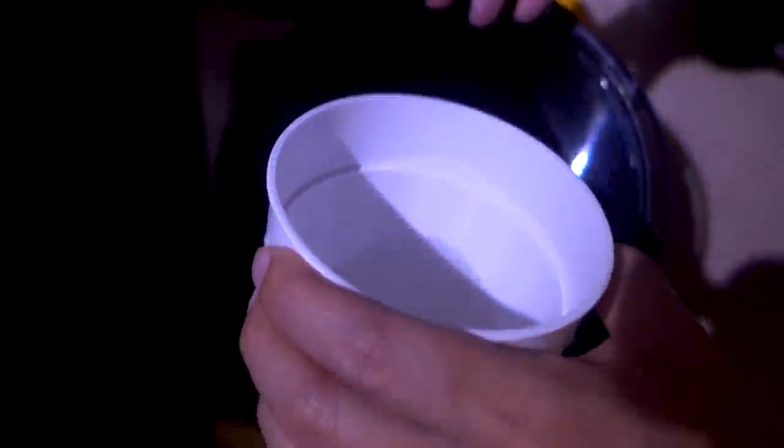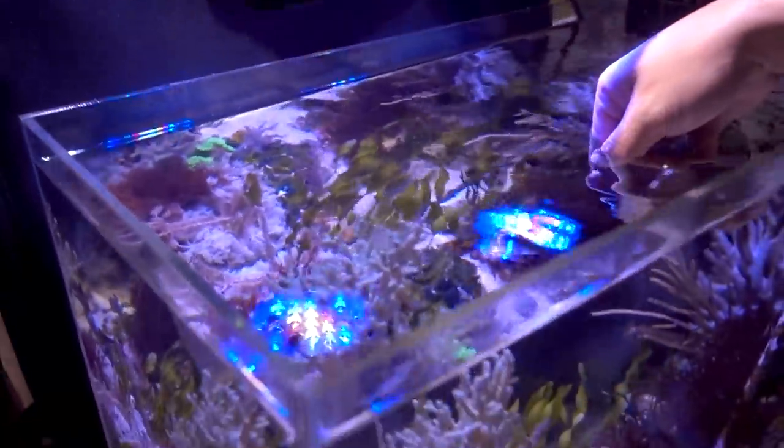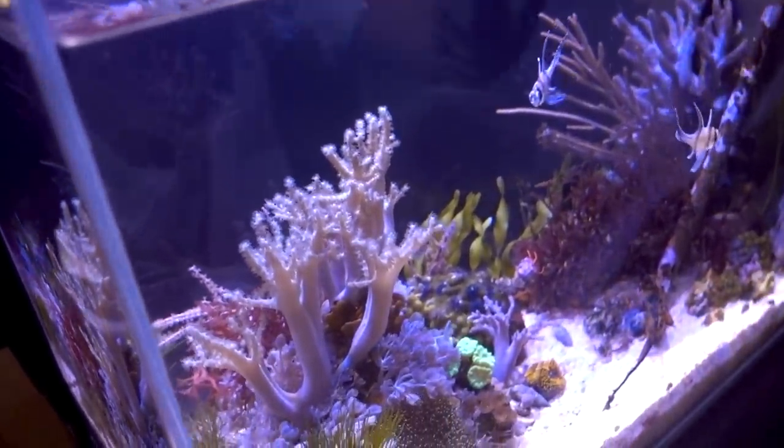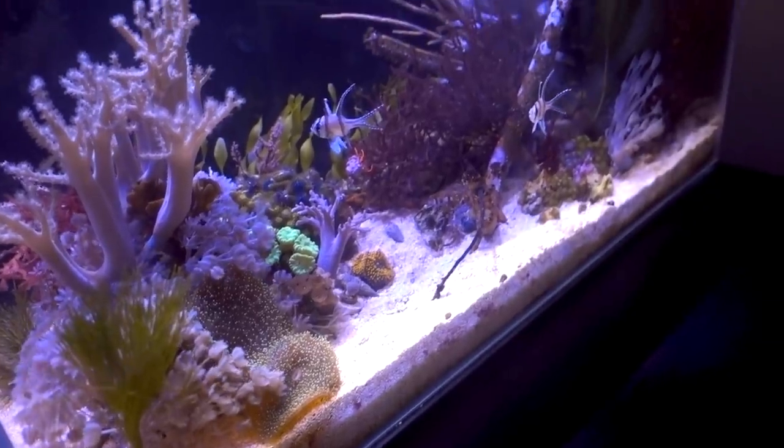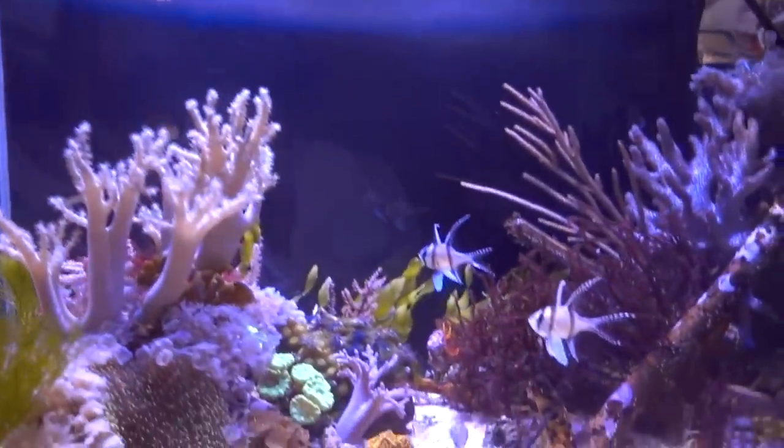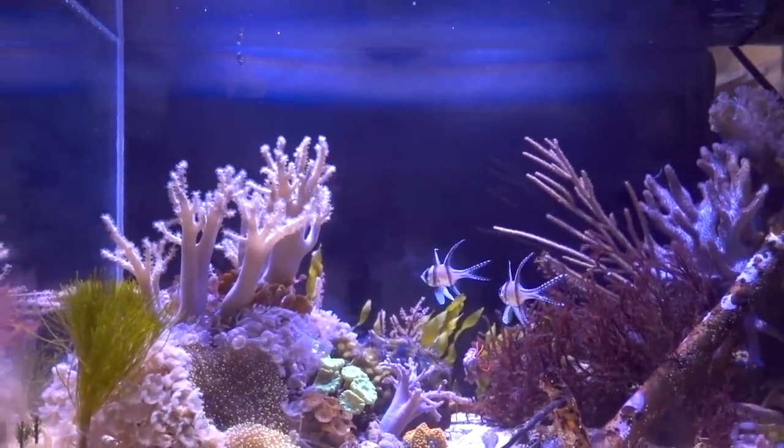Alright guys, so here are the bangai cardinals getting in. I don't like to use a net simply because I feel like it's going to hurt the fish. Although using hands is probably not the best thing either with the slime coat, but it was a really quick transfer. So here we go — right now they're really popular.